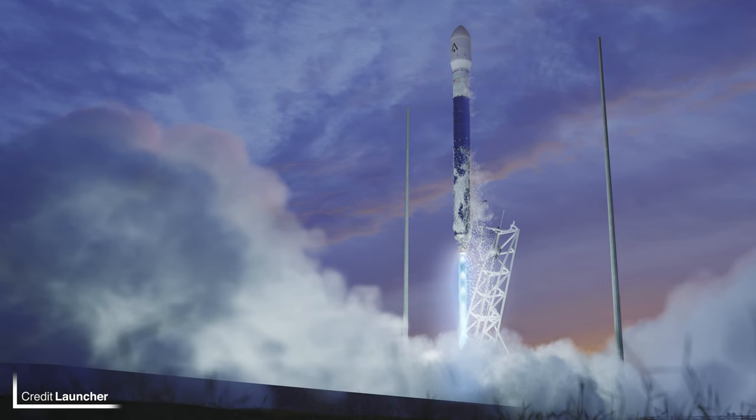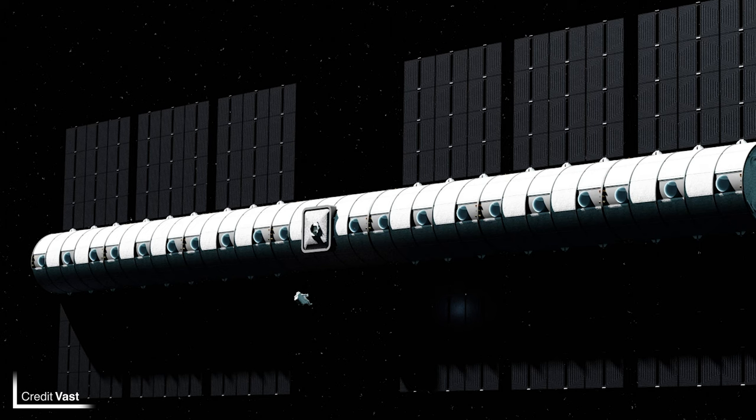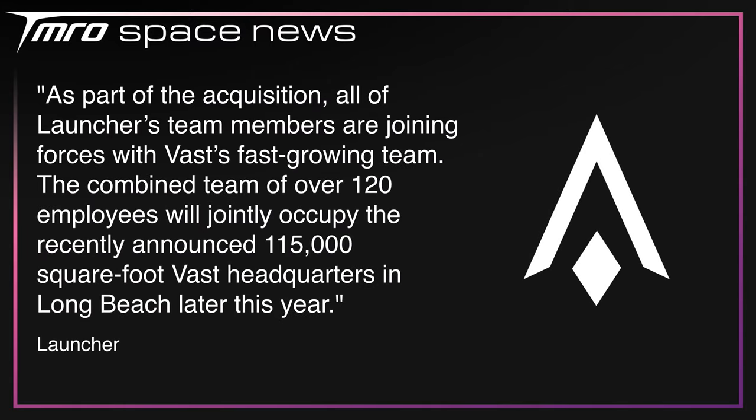Launcher, who were developing a small-sat launch vehicle called Light designed to loft 150 kilos into low Earth orbit, have been acquired by a brand new company called VAST. VAST are developing artificial gravity stations providing technology for long-term human habitation in space. The acquisition essentially comes down to VAST needing talent to work on their space stations, and Launcher had that talent — the two companies have been combined into a bigger version of VAST. From this point on the Light vehicle is cancelled, and it didn't make sense to keep the Launcher name if they aren't launching rockets. The CEO of Launcher, Max Hout, will move to VAST taking up the role of president, in what appears to be a non-hostile takeover respected by both parties.